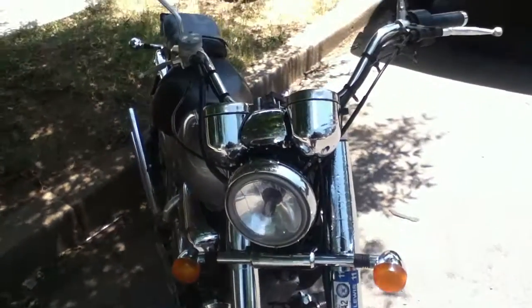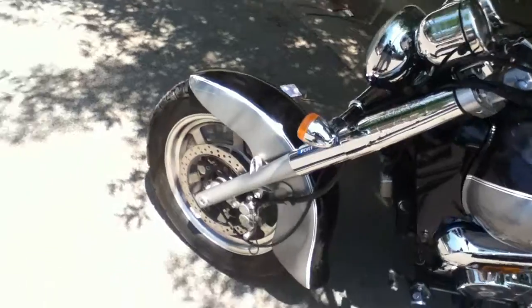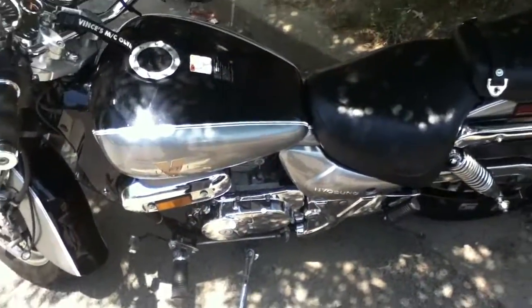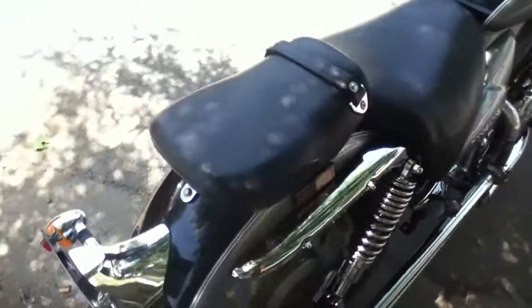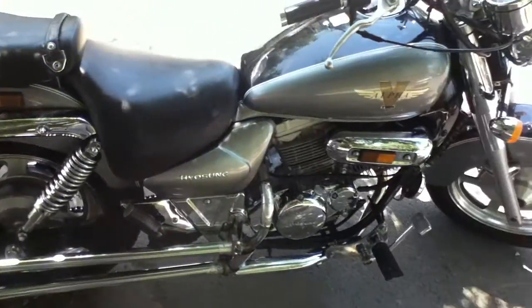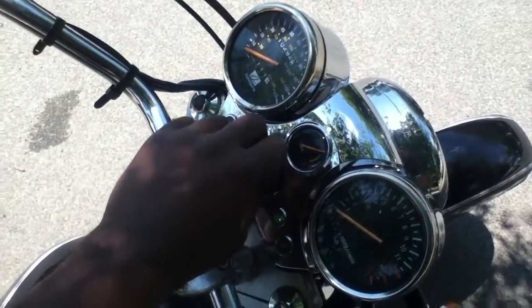It's got an HID — a 10k HID in the front. Nice wheels, chrome bars, a lot of chrome on it for a 250 cruiser. It's a good looking bike, really good looking bike. Let me start it up for you so you can hear it — it sounds nothing like a 250.